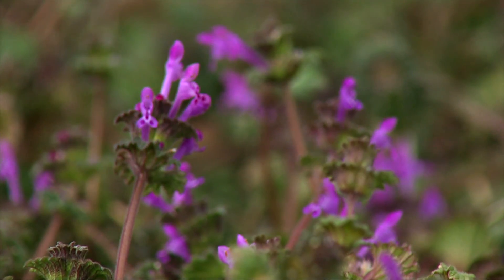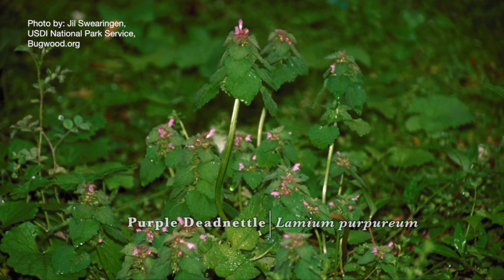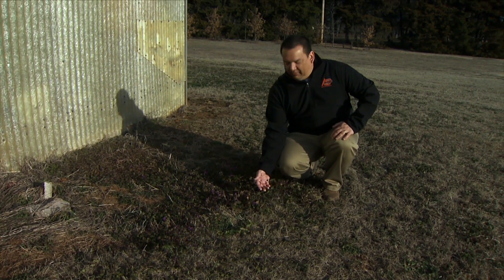Henbit can often be confused with another winter annual weed called purple deadnettle, which also has purple flowers. But they can be differentiated by their leaves.